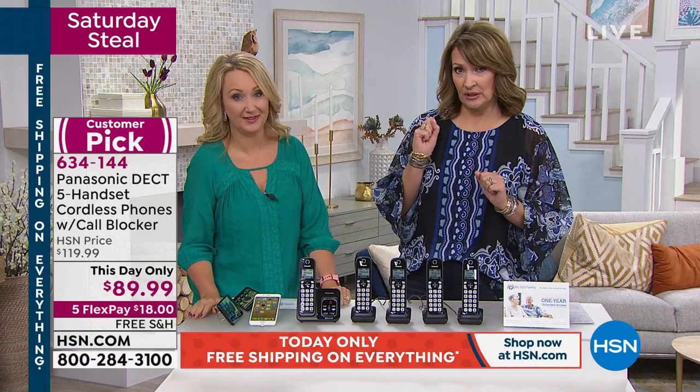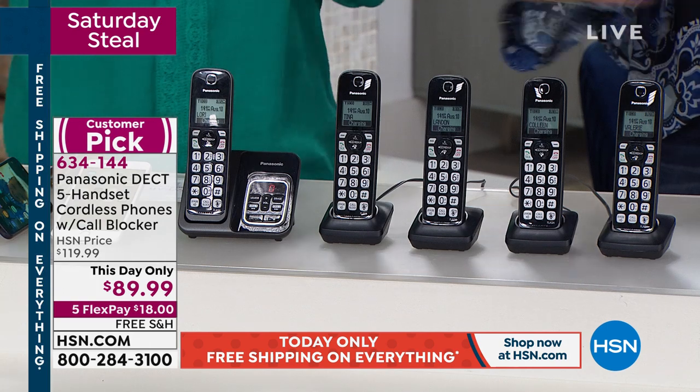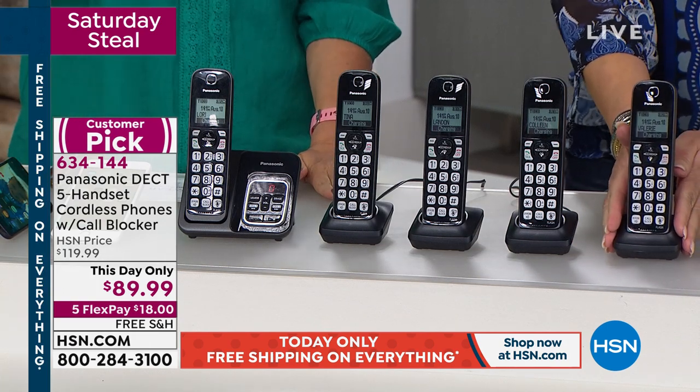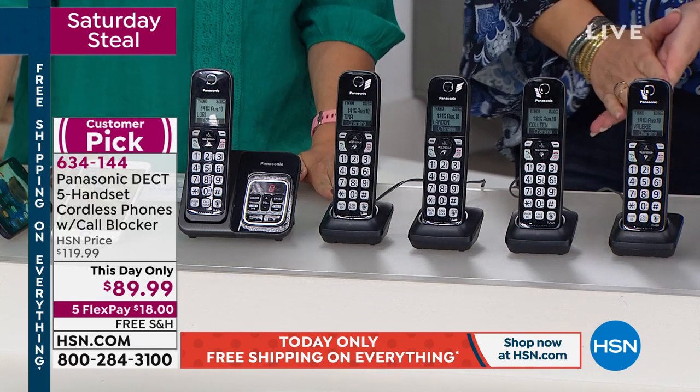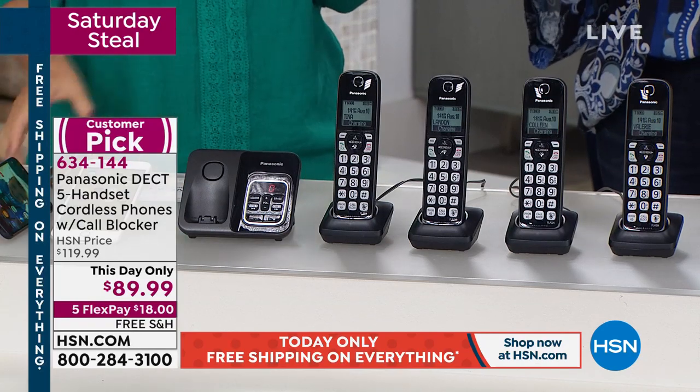One single handset sells for $51 — you're getting all five today. This is the biggest, best value from Panasonic. Can't say enough about the call blocking, but Lori is showing you all the other cool features too. The convenience factor alone — with five phones you'll have one nearby wherever you are in the house and that's a wonderful thing.